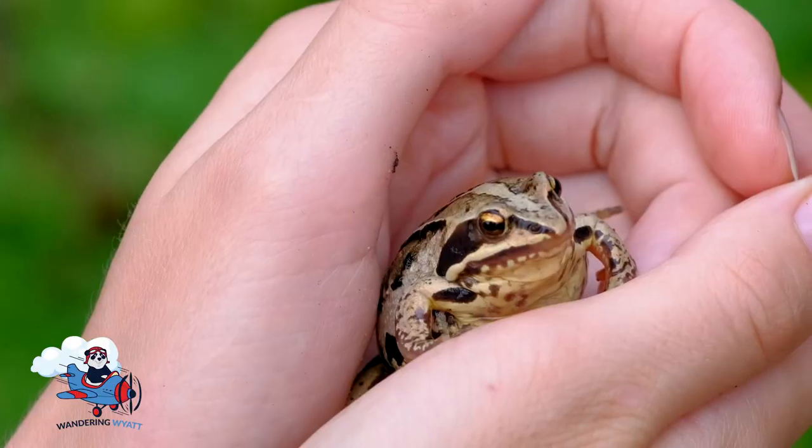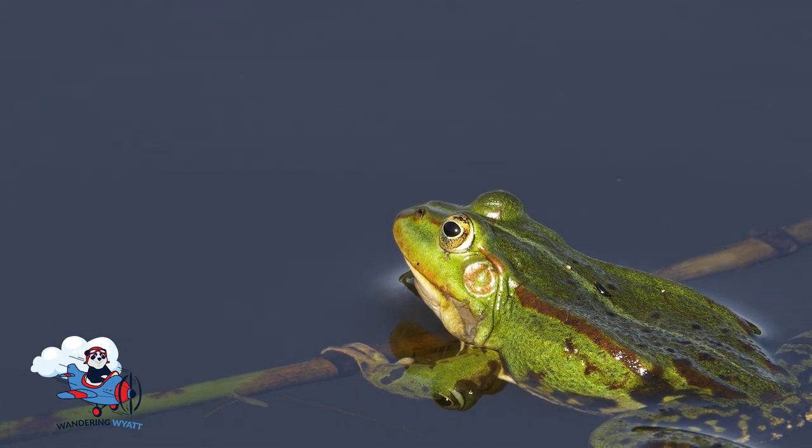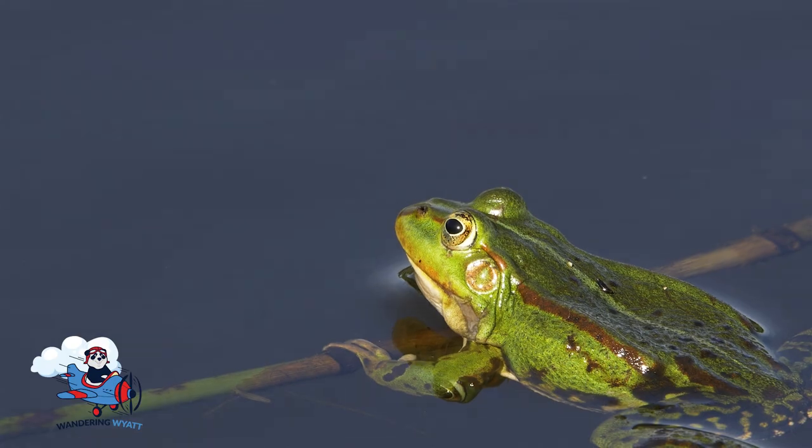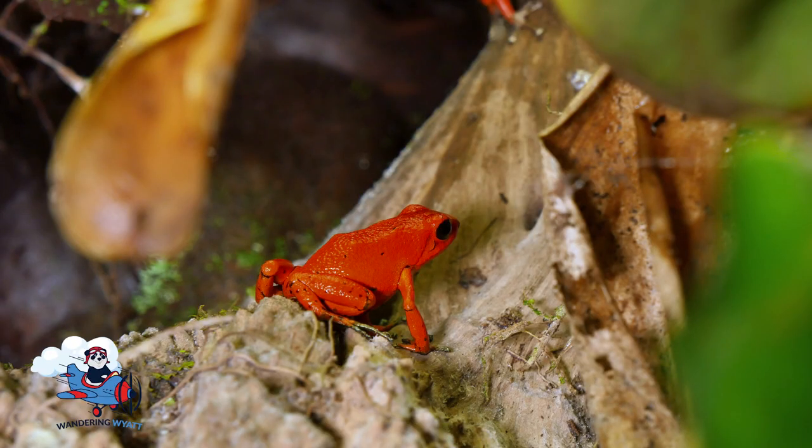Frogs are slimy and happy little animals that live near water. They come in all sorts of colors like green, brown, and even red and blue.